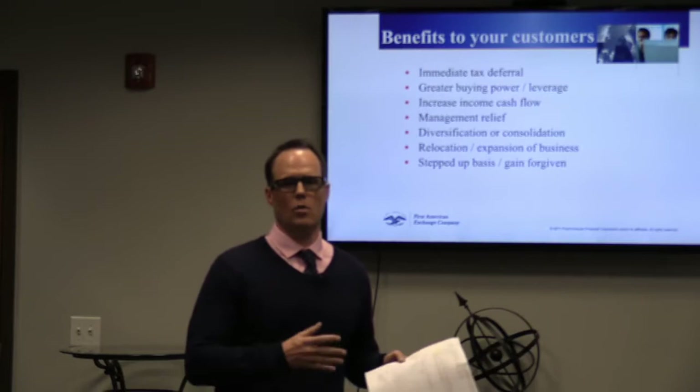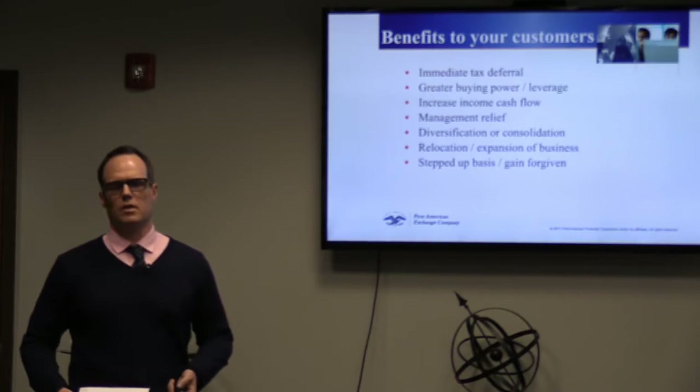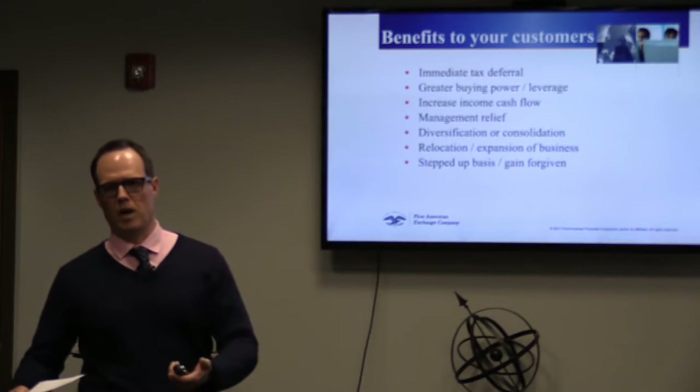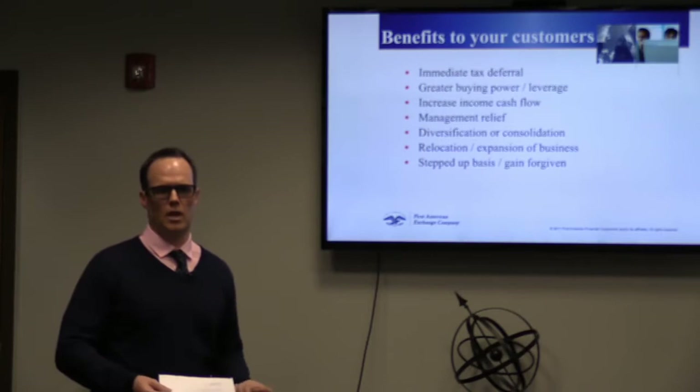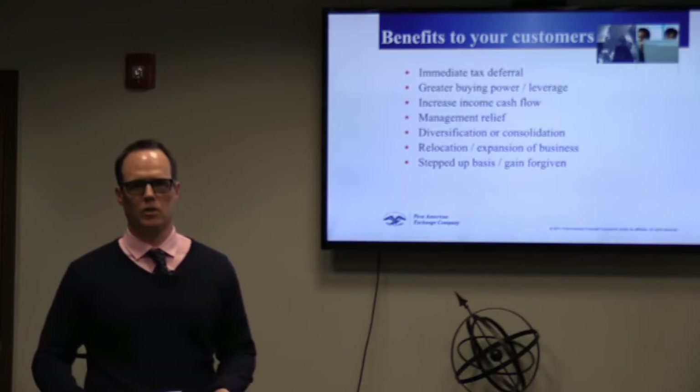Relocation or expansion of business: if you live in California and have rental property in Southern California but you're moving to Utah, a lot of real estate investors like to be close to their property. You can move out of California, move to Utah, sell all your California properties on a 1031 exchange, and swap them for property in Utah. The 1031 exchange program is a federal statute, meaning you can cross state lines and do 1031 exchanges in any of the 50 states.